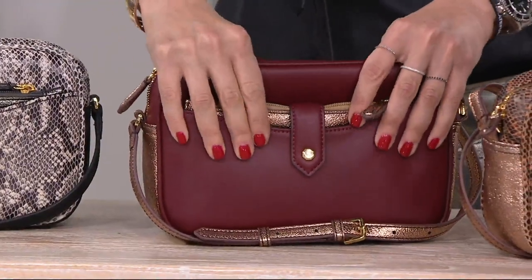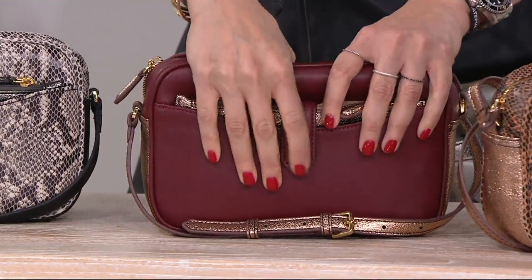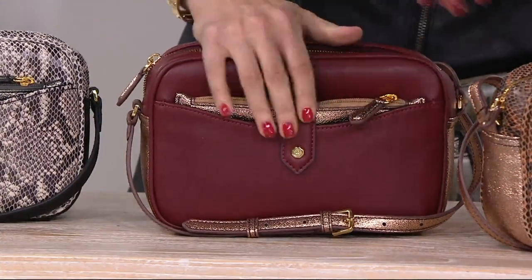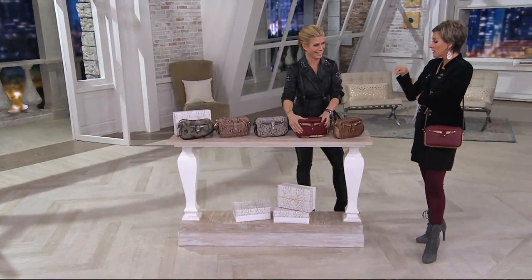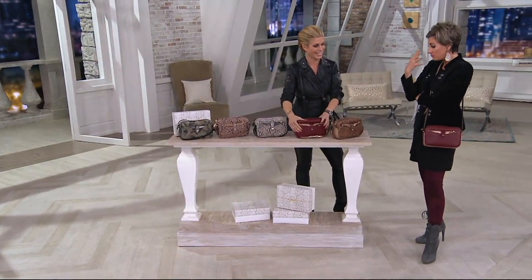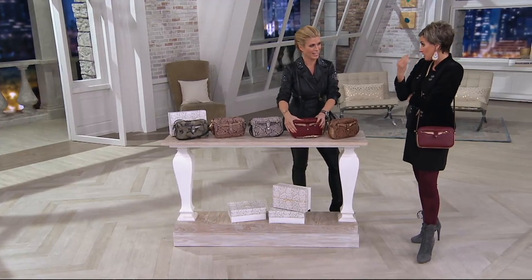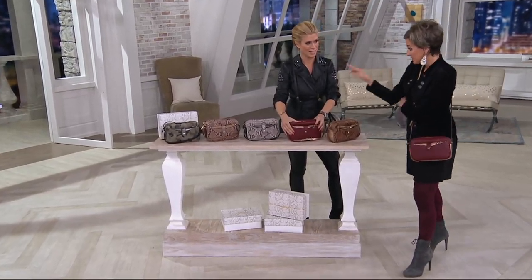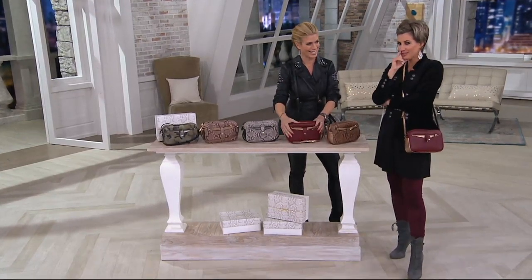That bag I was alluding to is $1,100. Someone came up to me yesterday at the mall when I was wearing this crossbody and asked me if it was that brand, because the one I was excited about was just black, and she thought maybe that brand also made a python version. I said no, but if you watch QVC tomorrow...